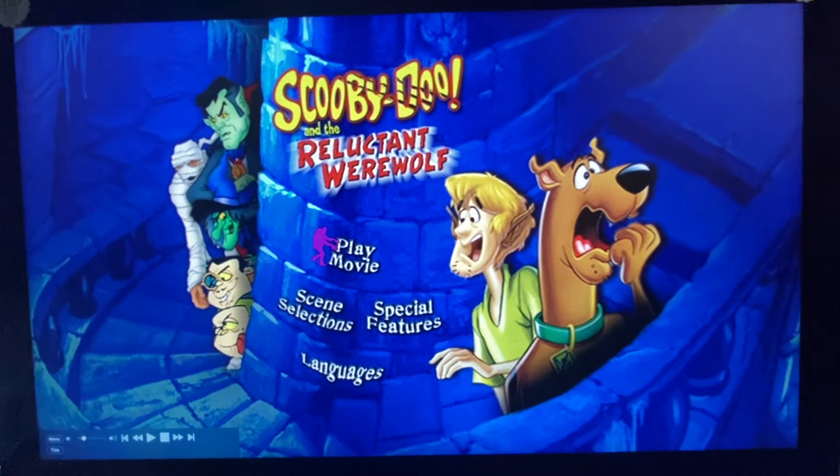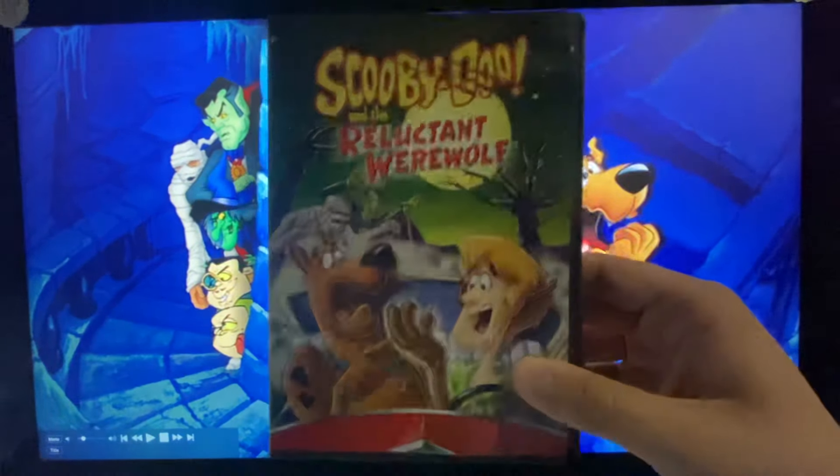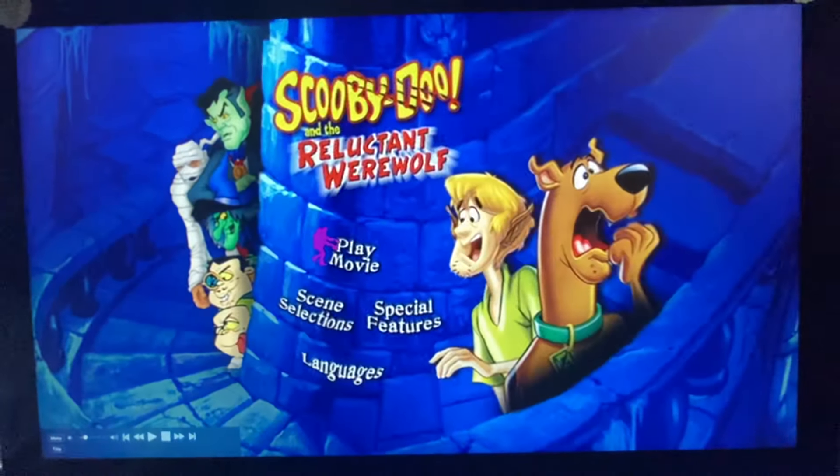Hey guys, this is DoodleBobSeno1 here, and today we're going to do another DVD menu walkthrough. This time it's on Scooby-Doo and the Reluctant Werewolf, the 2002 DVD — the 2010 reprint.